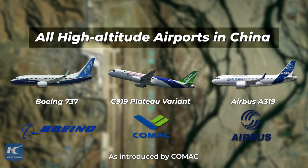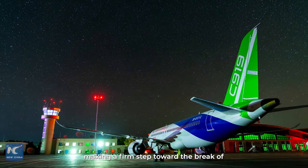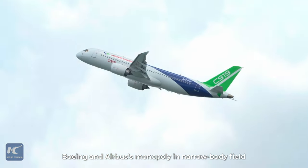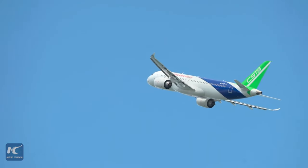As introduced, the C919 plateau variant can reach all high-altitude airports in China, making a firm step toward breaking the Boeing and Airbus monopoly in the narrow-body field. C919 is still making local news for its future.